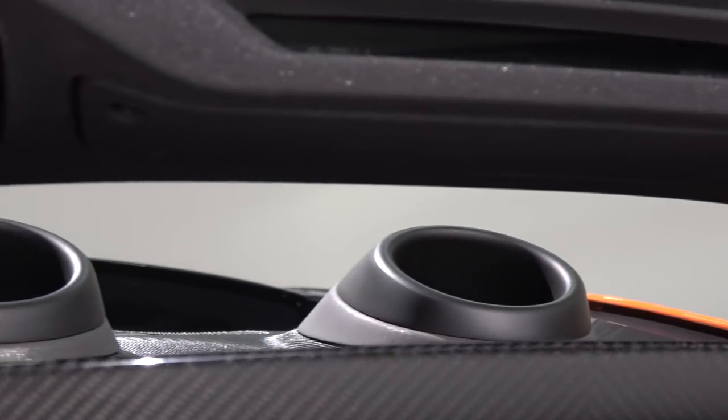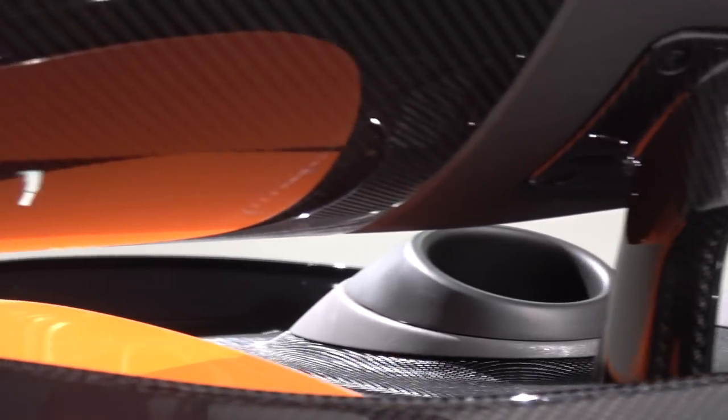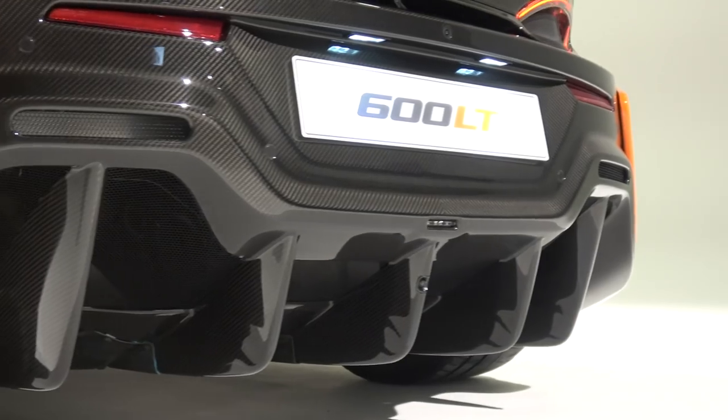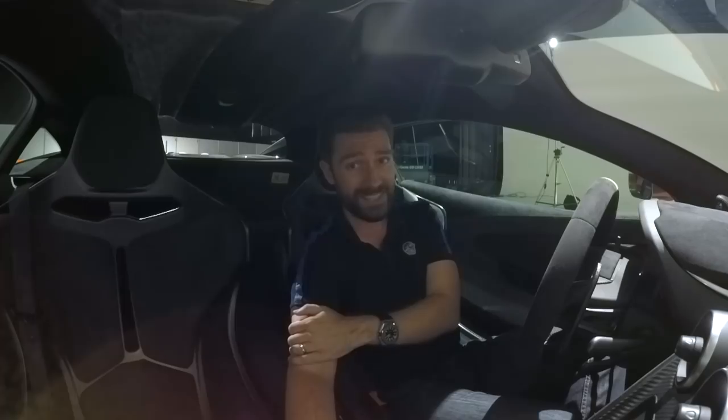We're up to 600PS in power and 620Nm of torque. This thing's going to have some serious punch. What that translates to is zero to 100 kilometers per hour in 2.9 seconds, so zero to 60 is going to be around 2.8. That's genuine. Absolutely nuts.